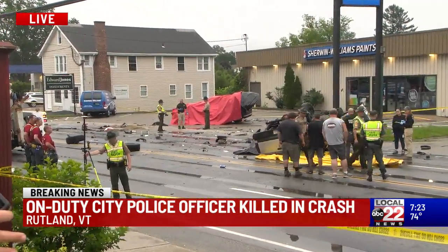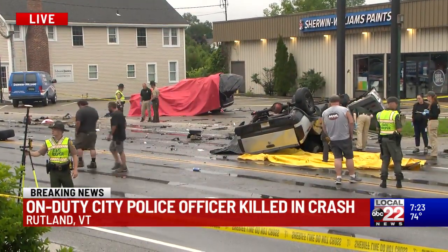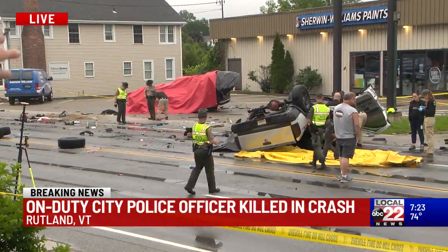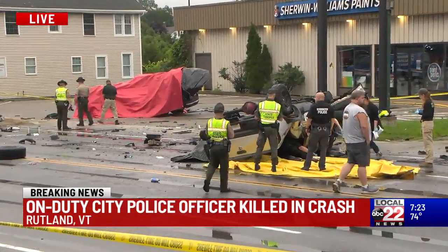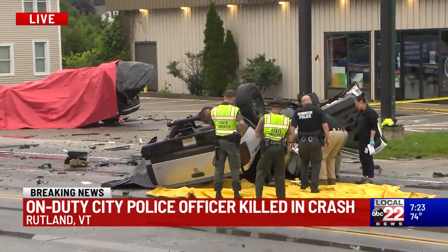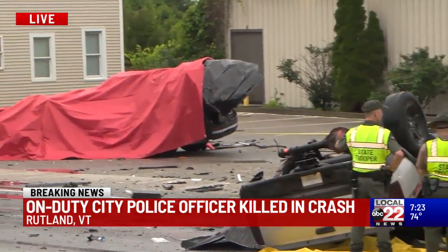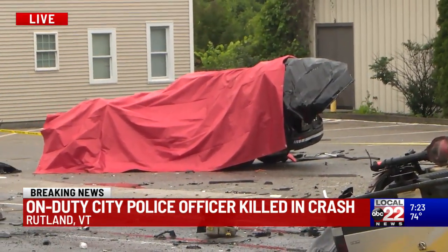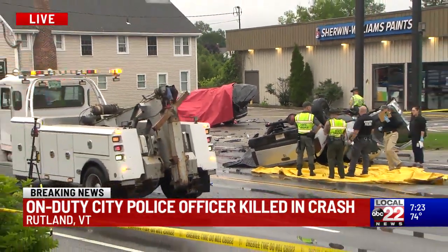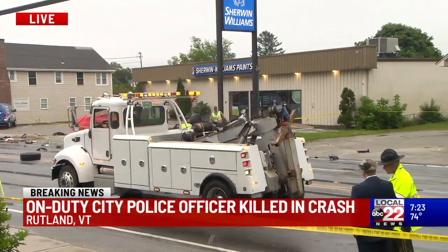We've seen quite a bit of scene studying and documentation that we were talking about earlier. Saw a lot of troopers, I should say, out with cameras — saw a line of five of them walking down Woodstock Avenue all together. And just before we came back to you, the heavily damaged Rutland City Police vehicle that has the red tarp over it — they had it uncovered for a bit and asked us while uncovered to not have our cameras on it — but it's now been recovered, so we can show it to you again. They are backing the tow truck up into shot right now.